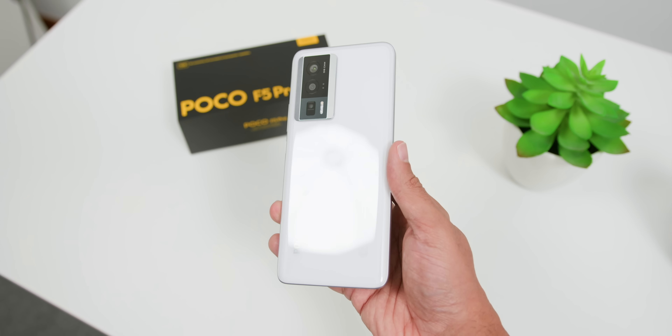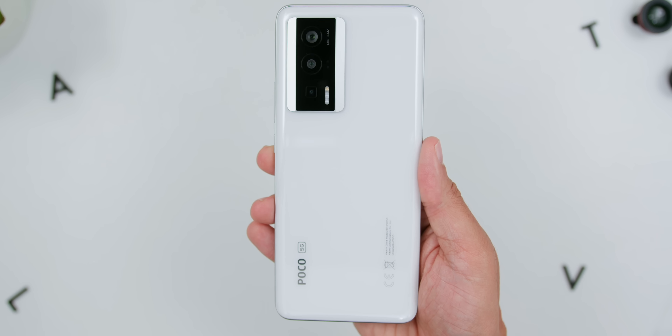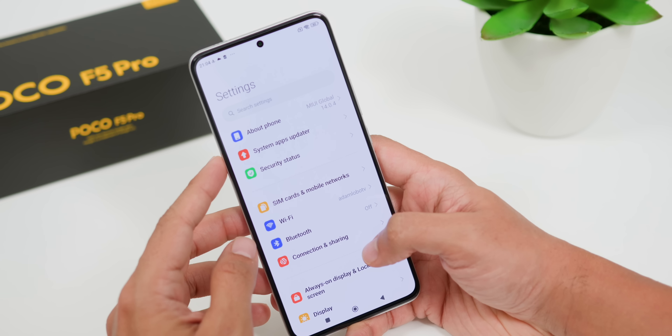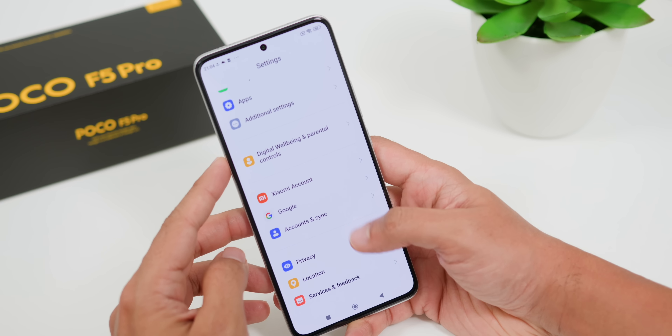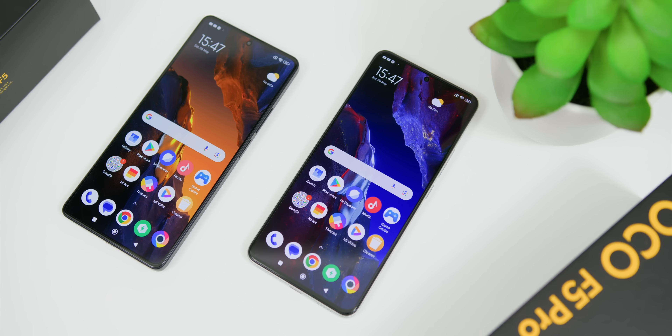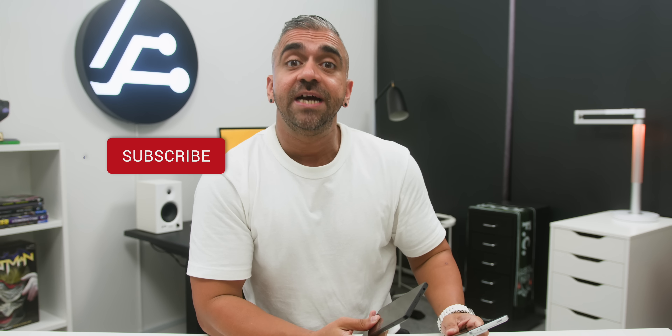As for efficiency, the Snapdragon 8 Plus Gen 1, being the powerhouse that it is, might be a little more power-hungry, potentially leading to shorter battery life compared to the 7 Plus Gen 2. So if battery life and efficiency are what you need, the Snapdragon 7 Plus Gen 2 is your go-to. Stay tuned for my full video review on Adam Lobo TV where I'll put these chipsets through their real-world paces — hit that subscribe button if you haven't done so!